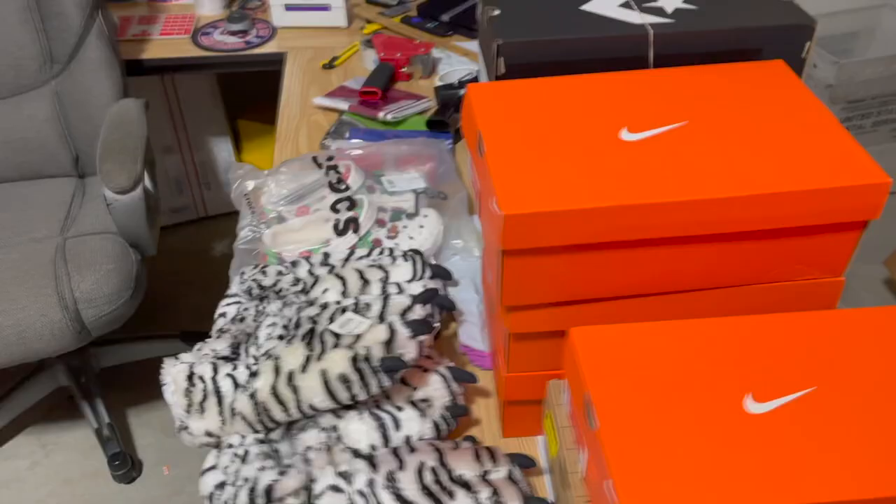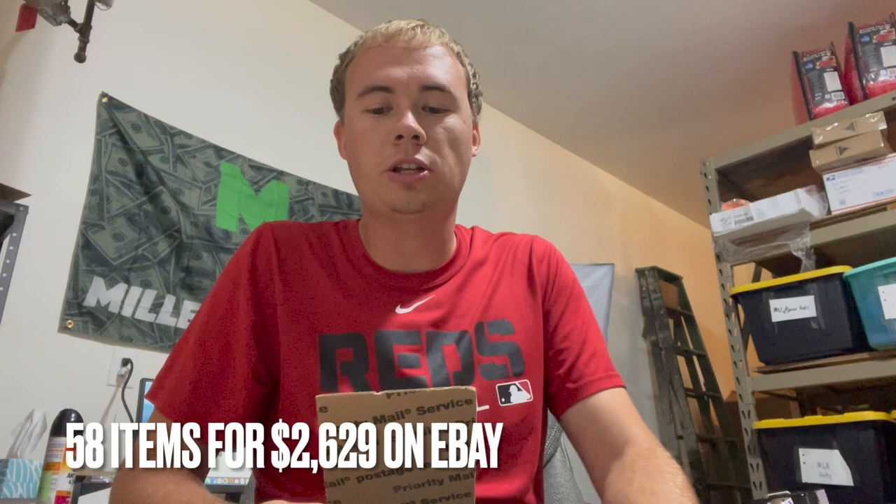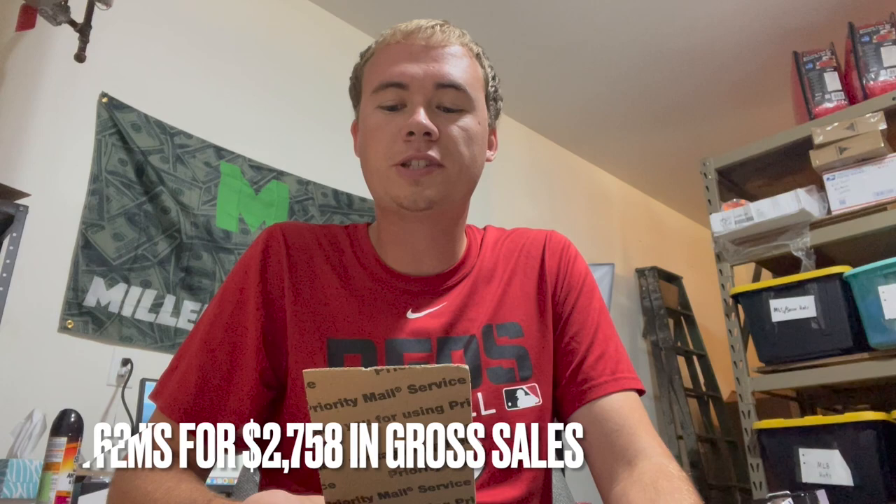That pretty much does it for everything that sold this weekend. Breaking down the final numbers: on eBay we sold 58 items for $2,629; on Mercari we sold 5 items for $129 — nothing on Amazon or other platforms — for a total of 63 items sold and $2,758 in gross sales. Taking out cost of goods sold of $719, shipping of $316, and fees of $341, our total net profit this weekend was $1,382. Multiply that by 52 and that's 72 grand a year just from weekends.